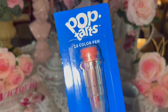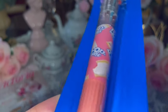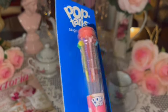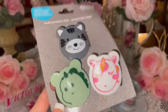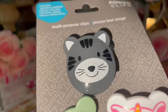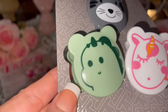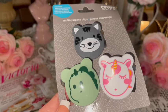I got this Pop Tart 10-color ink pen — it's pink with Pop Tarts all over it. You can see all the different ink colors you can choose from. My mommy also got me these bag clips — one looks just like my Lollipop, my sweet little kitty cat! Then there's a little dinosaur and a little unicorn. Cute!